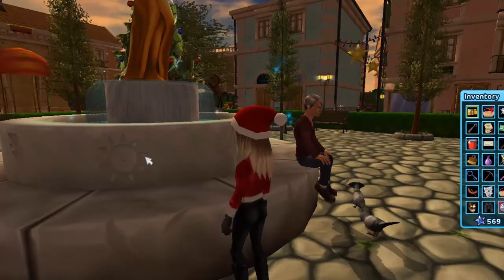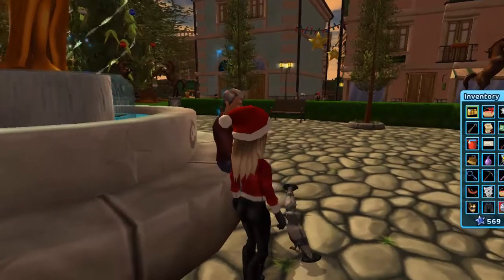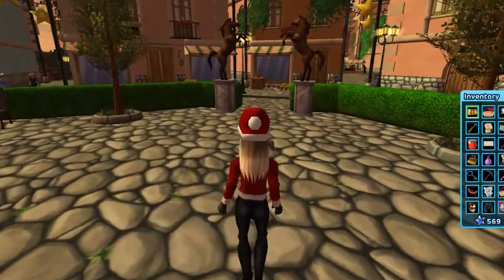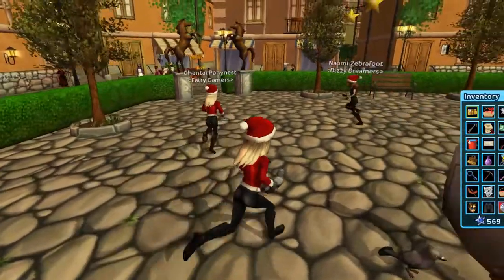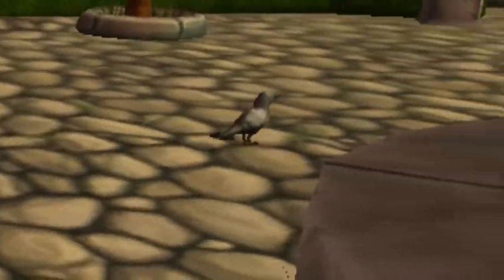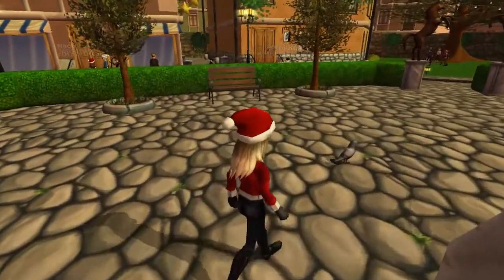I don't know what these weird things are on this fountain, but maybe we'll find out in an upcoming quest. I'm pretty sure these pigeons are new — they're so cute! Look, here's another one too. Look how cute that picture is! That's such a cute animation.